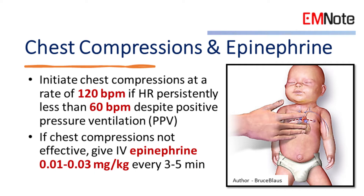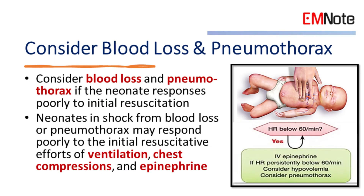5. Chest compressions and epinephrine. Initiate chest compressions at a rate of 120 beats per minute if heart rate persistently remains less than 60 beats per minute despite positive pressure ventilation. If chest compressions are not effective, give intravenous epinephrine 0.01 to 0.03 milligrams per kilogram every 3 to 5 minutes. Consider blood loss and pneumothorax if the neonate responds poorly to initial resuscitation, as neonates in shock from blood loss or pneumothorax may respond poorly to ventilation, chest compressions, and epinephrine.